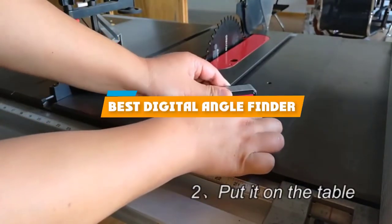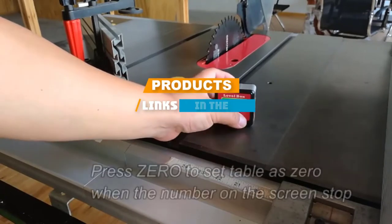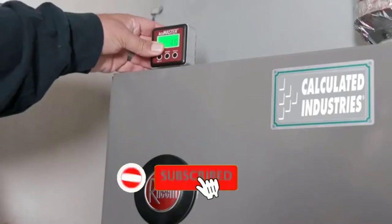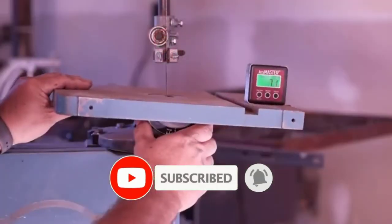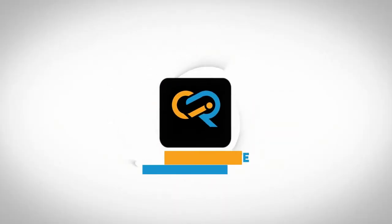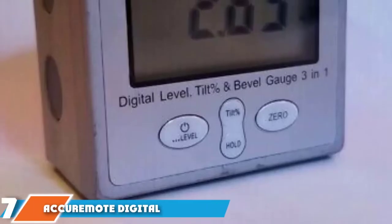If you are looking for the best digital angle finder, here's a list you must see. We made this list based on your personal preference and sorted it based on features, prices, quality, durability, and reputation of the manufacturers. We have included options for every type of customer, so let's get started.